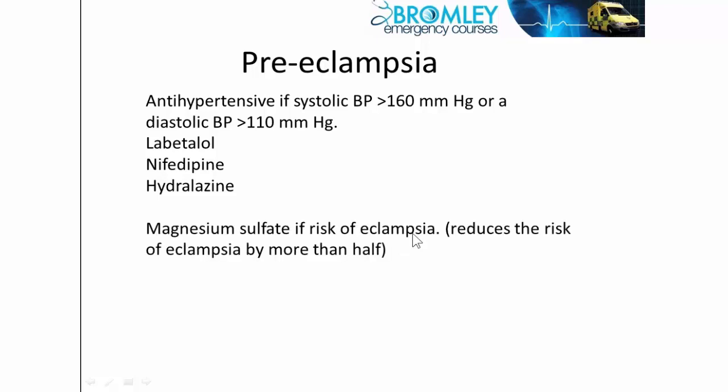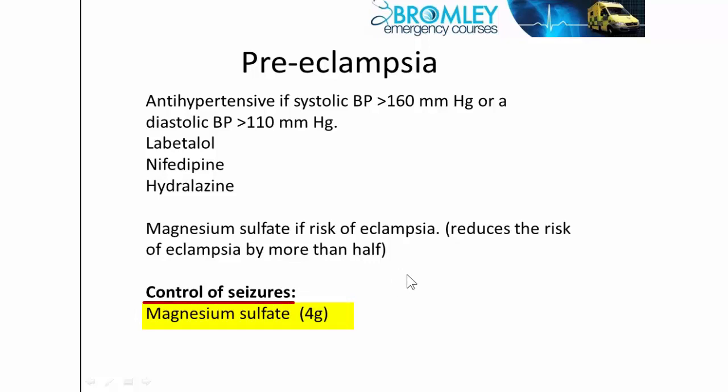If we're concerned about the risk of progression to eclampsia, we should use magnesium prophylactically — intravenous magnesium reduces the risk of progressing to eclampsia. If seizures actually do develop, magnesium is the treatment of choice: four grams of magnesium intravenously followed by a maintenance infusion. That is the treatment of choice for seizures from preeclampsia.